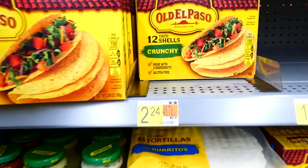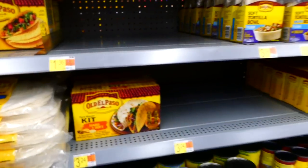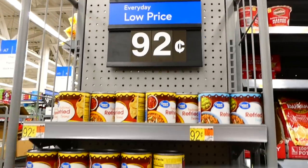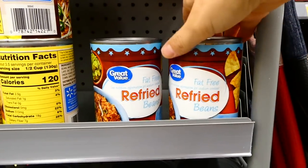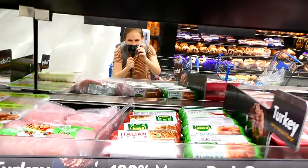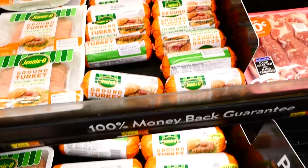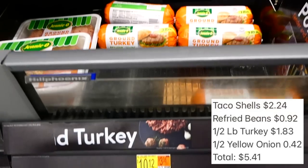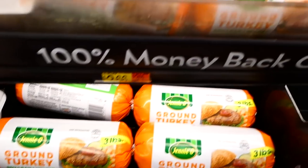Now we're making classic tacos. The first ingredient is a box of crunchy taco shells with 12 shells — I didn't even use all of them. I also grabbed a small can of refried beans and used ground turkey for the meat, though you could make it meatless or use ground beef or chicken. I only used about half a pound of the turkey.